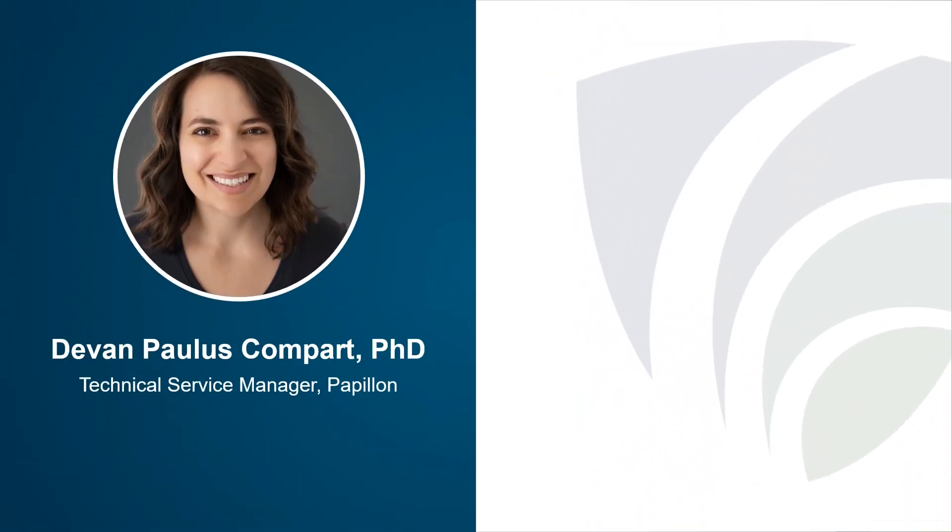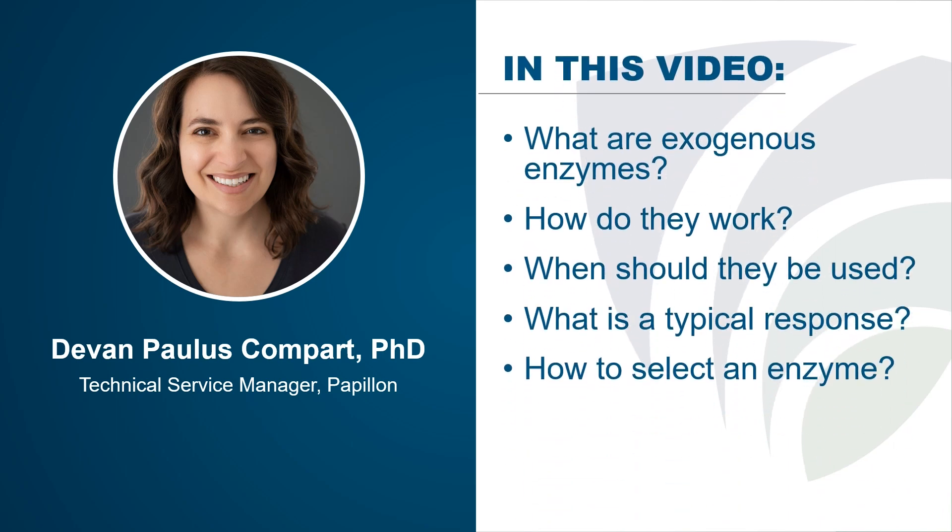Welcome to PAC Facts. I'm Dr. Devin Paulus-Kampart, Technical Service Manager with Papillon. In this video, I'm going to talk about exogenous enzymes, including what they are, how they work, when you should use them, what a typical response might be, and how to select an enzyme.